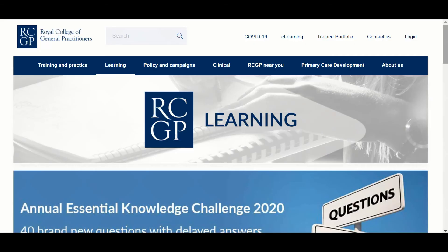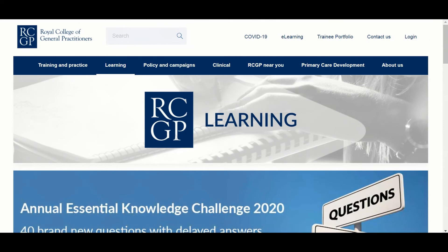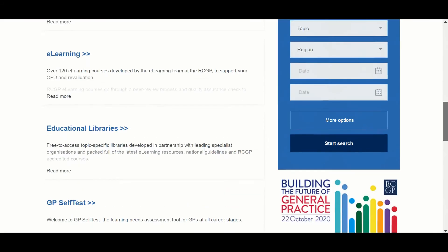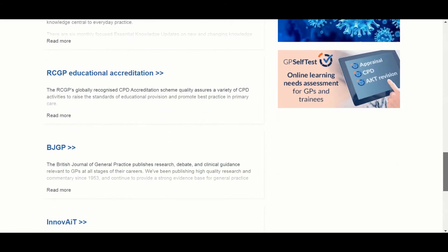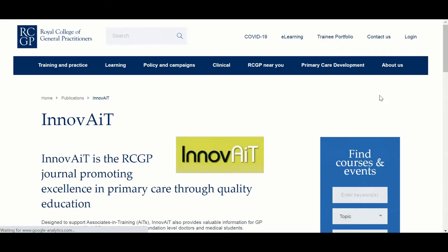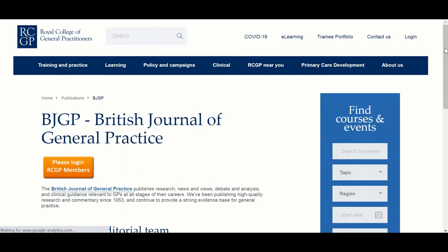Number seven on the list is the RCGP. The RCGP website has a lot of resources for e-learning, hot topics, and clinical updates. It also has an app you can use — the RCGP app. As a member of the RCGP, you also have access to the Innovate and the BJGP magazine, which are very useful to make sure that you're up to date with general practice.